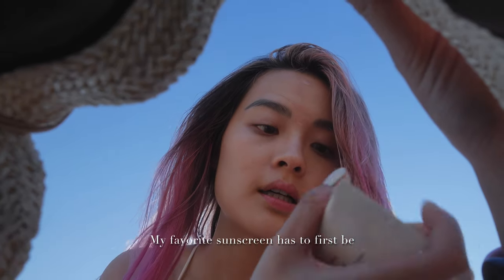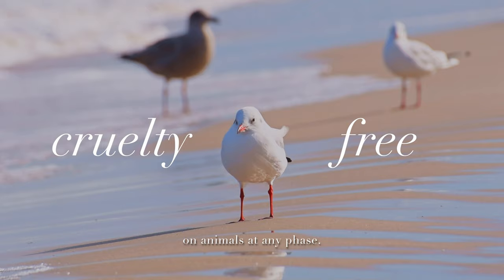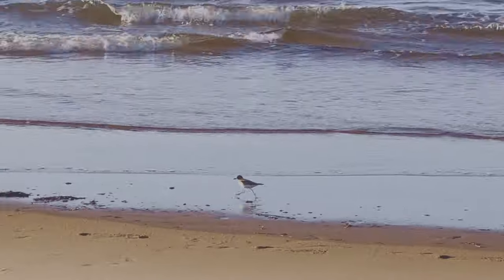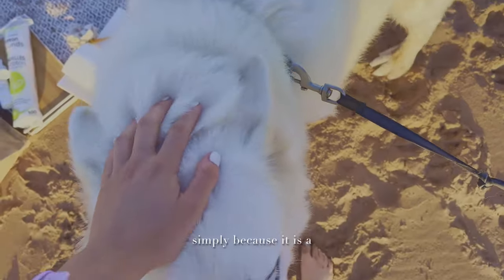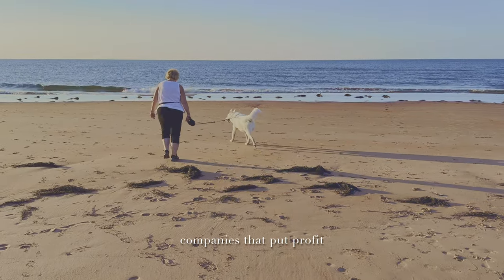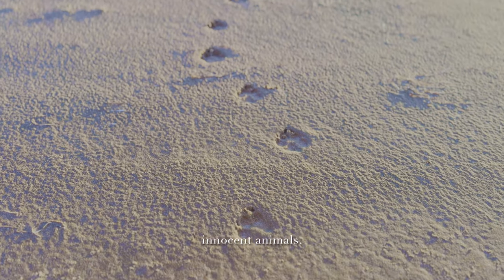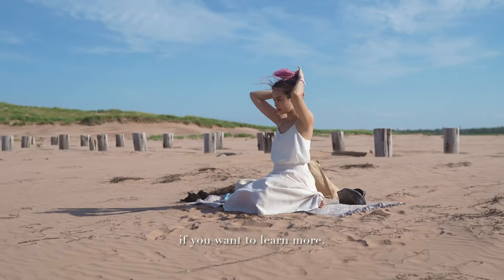My favorite sunscreen has to first be cruelty-free, meaning not tested on animals at any phase. Millions of animals are killed every year for cosmetic testing, simply because it is a cheaper alternative to more humane methods. I'm not giving my money to companies that put profit above the lives of innocent animals. I've made another video with more details about this if you want to learn more.